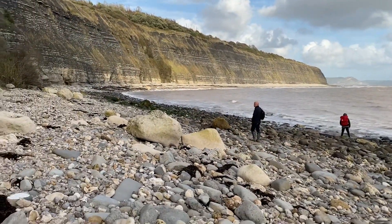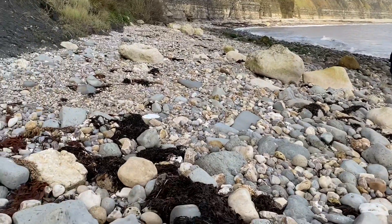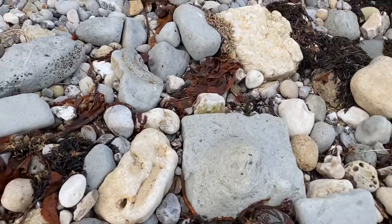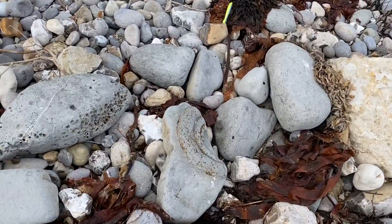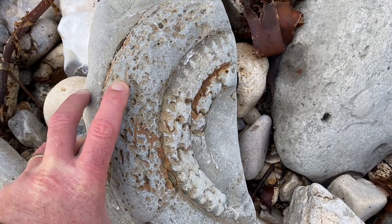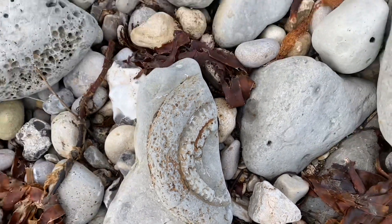The tide's really been quite far up today, washing up against the mudslides. It's always nice to see these chunks of ammonite that wash down onto the shoreline — part of a big areatide ammonite.